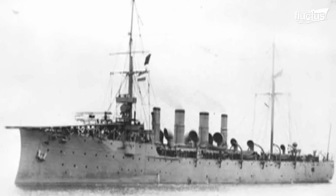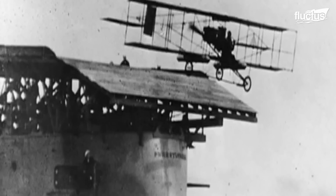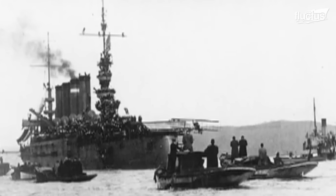Interestingly, the U.S. Navy's journey into carrier aviation began with the USS Birmingham, which launched the first aircraft from a ship in 1910 in Hampton Roads, Virginia.